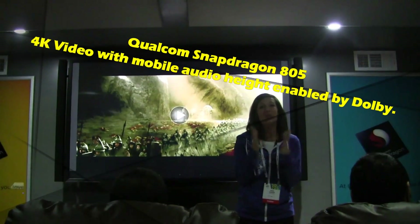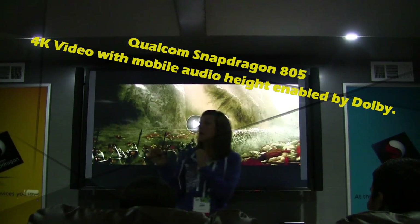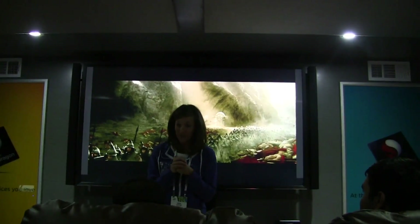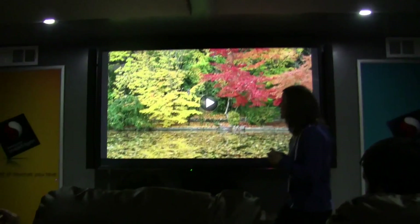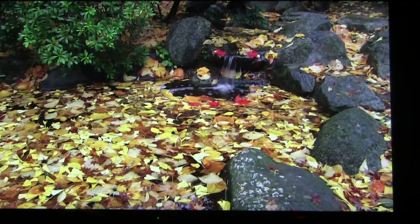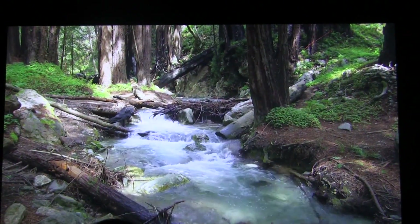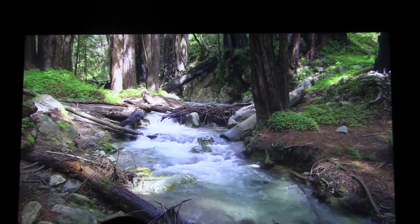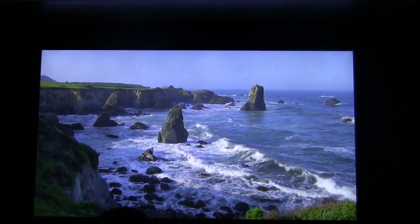Today we're going to be bringing you a multimedia experience all powered by the Snapdragon 805 processor. Qualcomm can now bring you 4K Ultra HD video to your mobile devices. The Snapdragon 805 processor is the world's first mobile processor that can handle and support end-to-end 4K Ultra HD — from recording to playback to display.